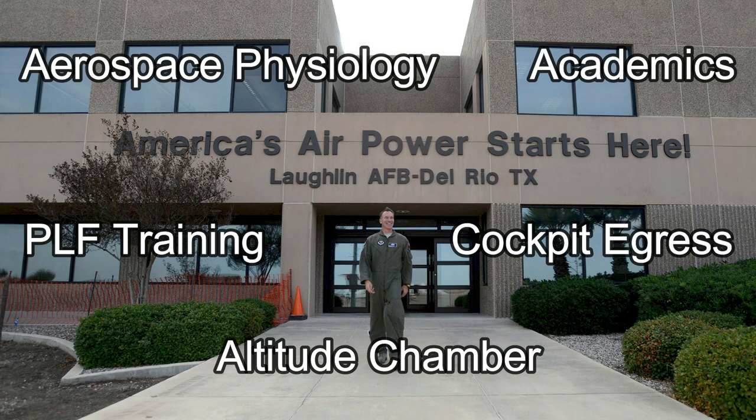Months before you ever hit the flight line, you'll need to learn everything there is to know about how to safely occupy a cockpit. Academic courses, aerospace physiology courses, parachute landing fall training, cockpit egress training, and altitude chamber are just a few of the things you'll learn. I had the unique opportunity to learn more about these activities while I was at Laughlin.